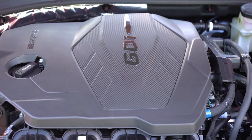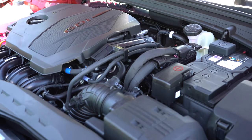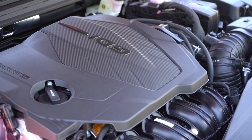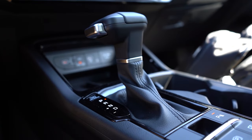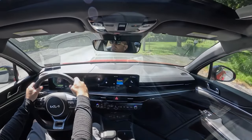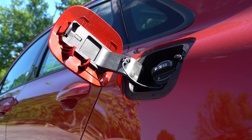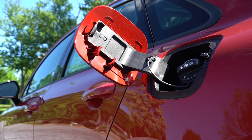The GT trim level gets a more powerful 2.5-liter turbocharged four-cylinder producing 290 horsepower at 5,800 RPM and 311 lb-ft of torque at around 1,600 RPM. Power goes to the front wheels through an eight-speed wet dual-clutch with paddle shifters. The zero-to-60 time is approximately 5.2 seconds, and fuel economy comes in at 23 city/33 highway on regular unleaded — pretty impressive.